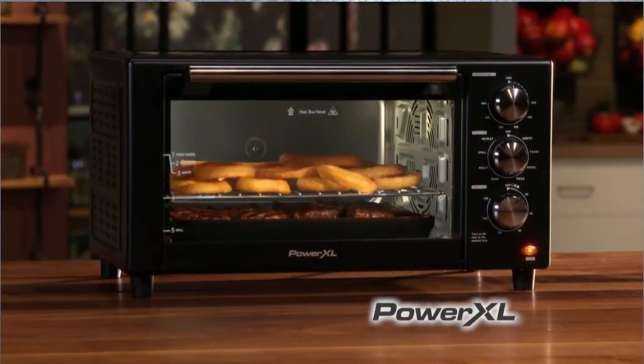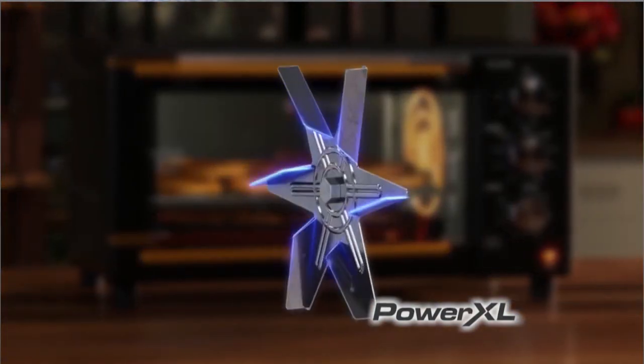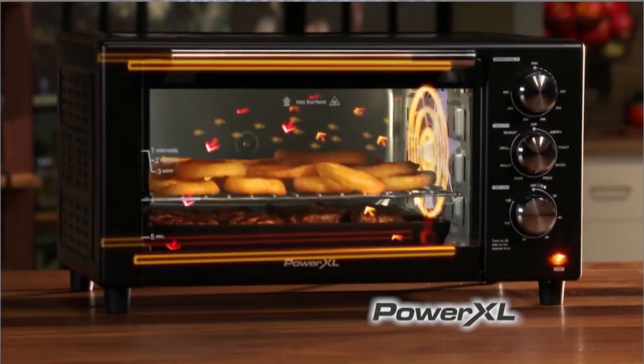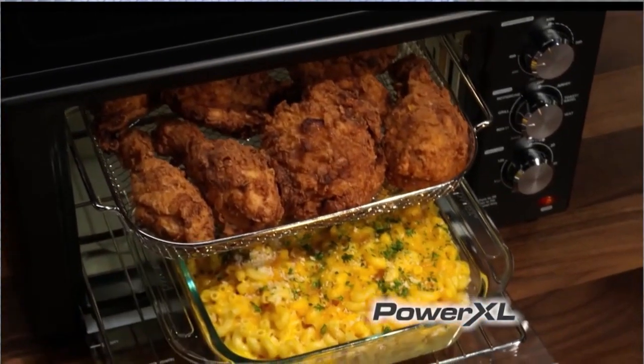The secret is in the heating elements from above, the side, and below the grill plate. An XL fan with turbo blades that are angled to distribute the heat evenly throughout the entire cooking surface. This means the PowerXL makes your food crispier, faster.